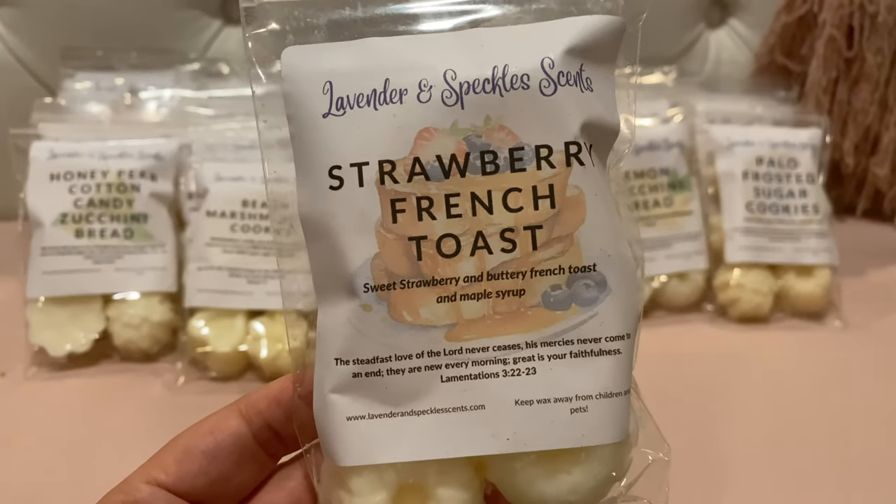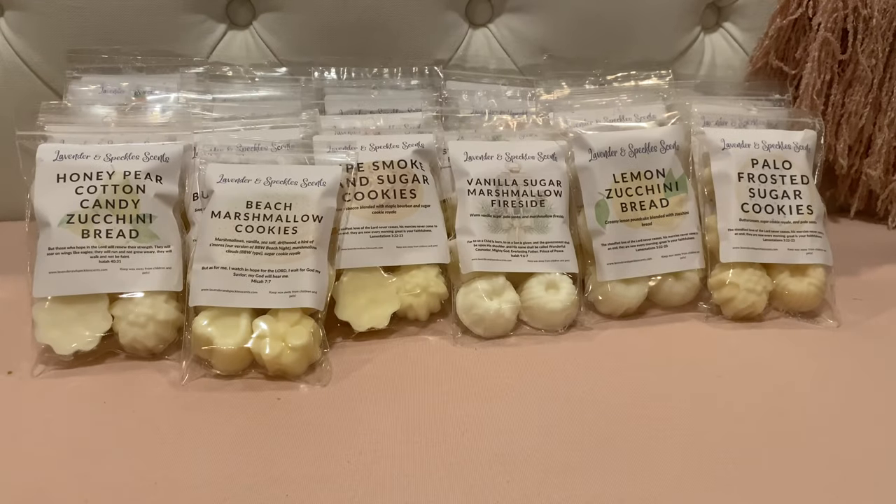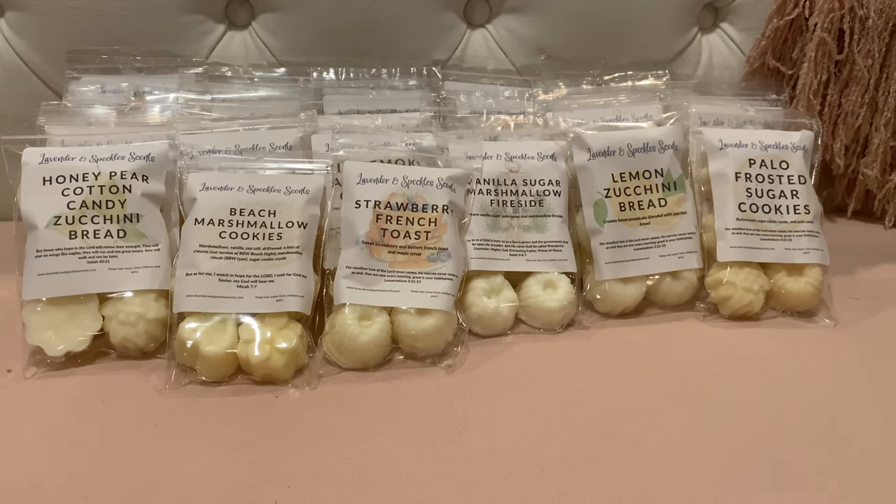The last of the small bags is Strawberry French Toast — sweet strawberry, buttery french toast, and maple syrup. I don't know that I'm a fan of her sweet strawberry — it's kind of like a strawberry jam I've smelled from other vendors. It has a little bit of that green stem note to it, which is not my favorite. I do get a little buttery french toast and maple syrup in there, but it's definitely heavy on the strawberry.